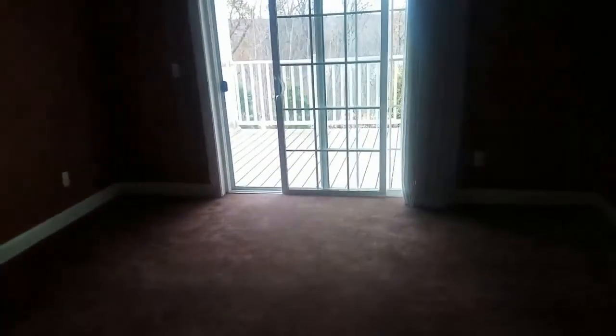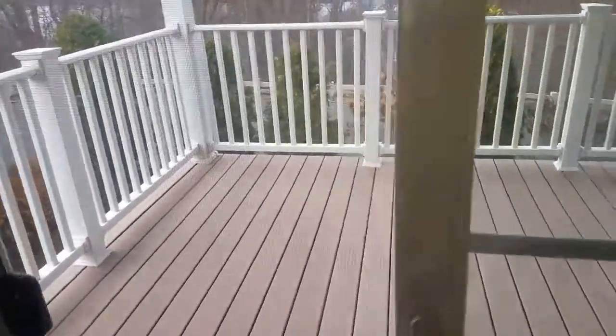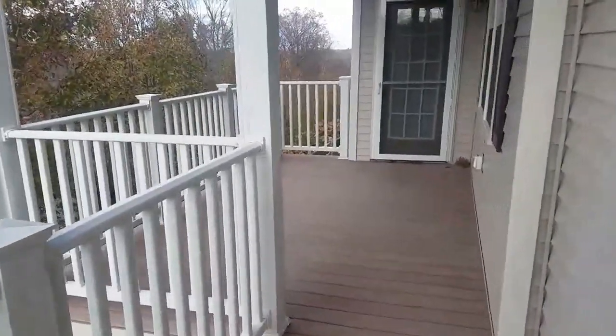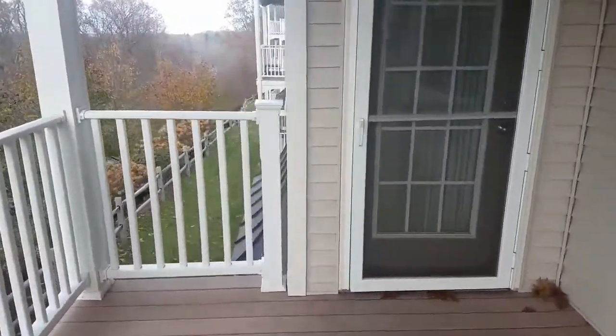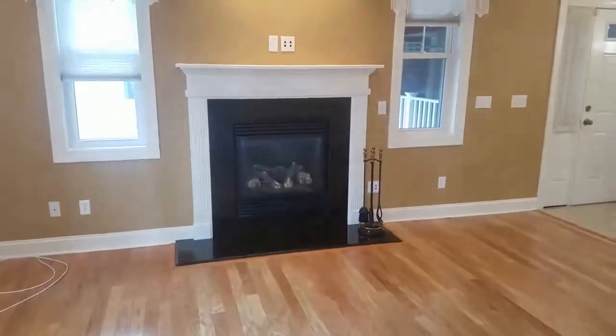Lastly, as you can see, you do have access to a private porch with a storage area to the right. It's a pretty good size, nice and private. You have access from both the living room and the master suite.